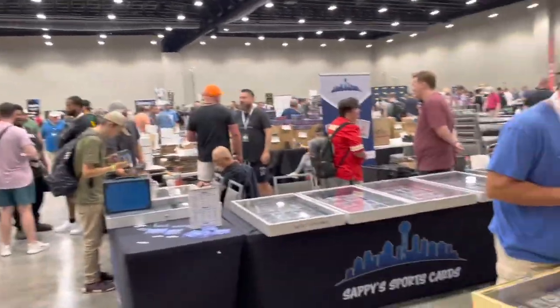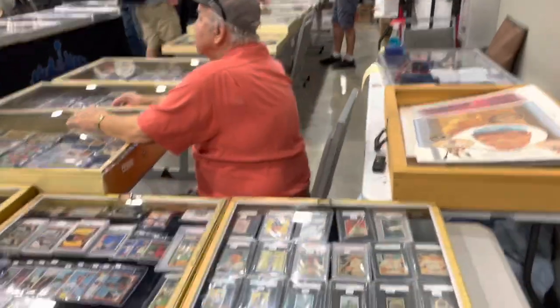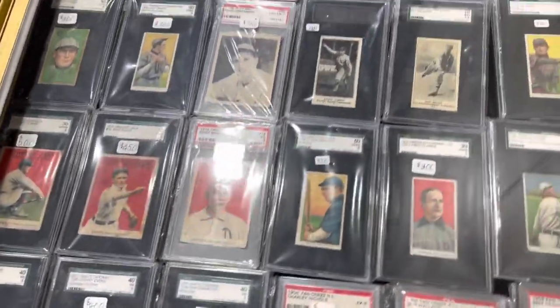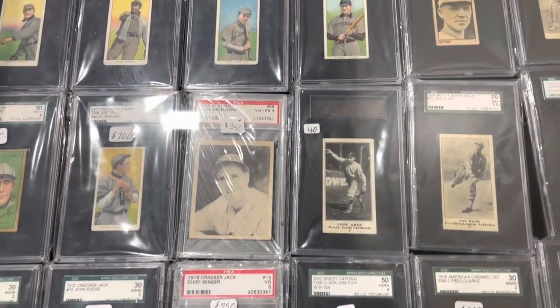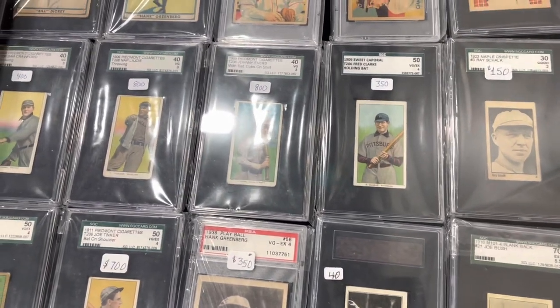What's up guys? Here we go, back again at the Dallas Card Show. Saturday morning, people starting to pile in. Wanted to show you guys some cool vintage stuff real quick — vintage baseball. Look at all these T206s.